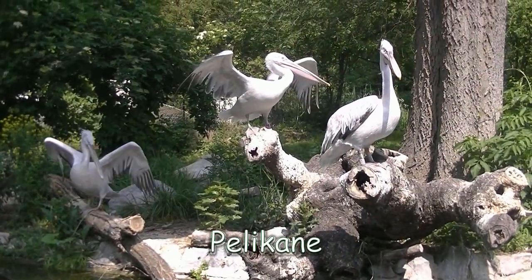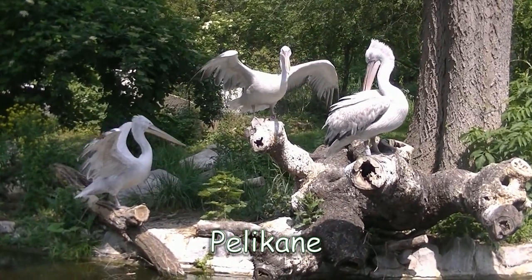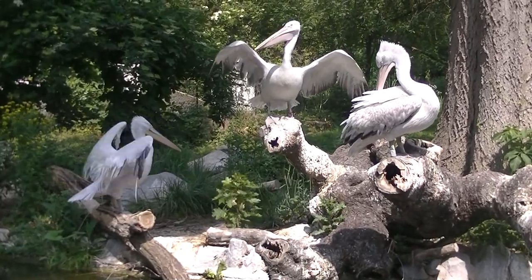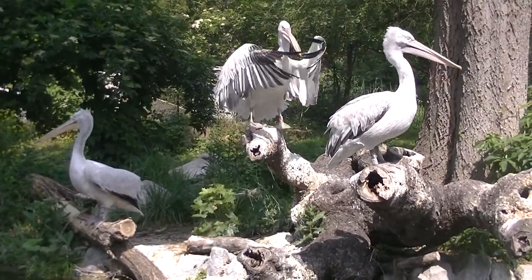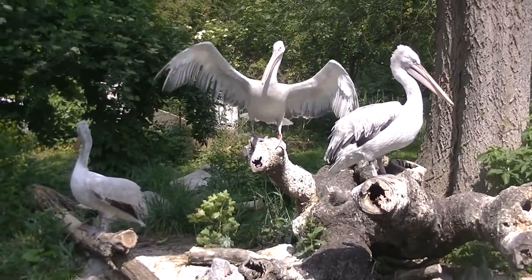Nicht allzu weit weg sind dann die Pelikane, die wackeln hier ganz schön mit den Flügeln. Das hat nicht immer mit Luftzufächern zu tun. In der freien Wildbahn schlagen Pelikane nämlich mit den Flügeln aufs Wasser, um ihre Nahrung aufzuscheuchen.